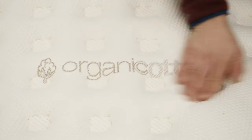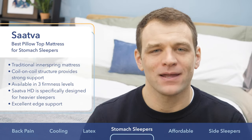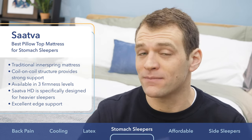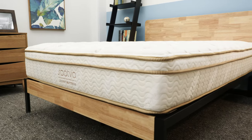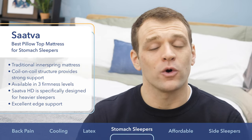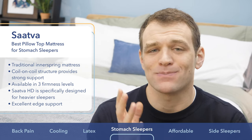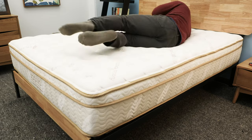Saatva is the best pillow top mattress for stomach sleepers. The most important thing for avoiding back pain is proper spinal alignment, and for stomach sleepers, that means a firm feel so their hips don't sink too far into the mattress. Unlike the other mattresses on this list, the Saatva is a traditional innerspring that does not come out of a box. It uses a sturdy build and a coil-on-coil structure for really strong support. Along with strong support, the Saatva also has tremendous bounce — you'll feel more on top of the mattress, not stuck in it.